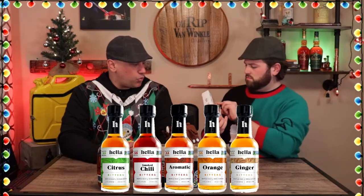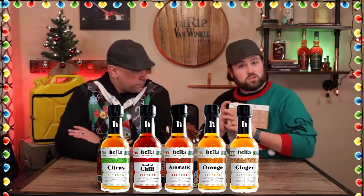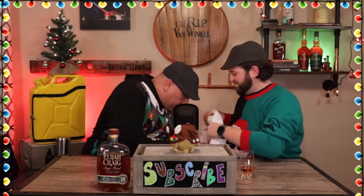All right, we've got a set of bitters — citrus, smoked chili, aromatic orange, and ginger. A whole set of bitters. This is perfect because of the amount of cocktails you could make with these. Each one will serve and make 35 drinks — they're a good size. On the back there are also cocktail recipes — a couple of cocktails for each individual bitters. So if you have a whiskey lover in your life, they can make a whole bunch of different cocktails.